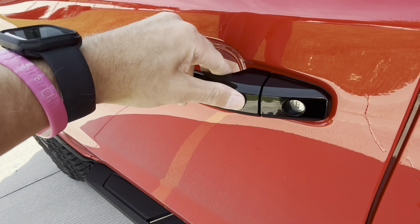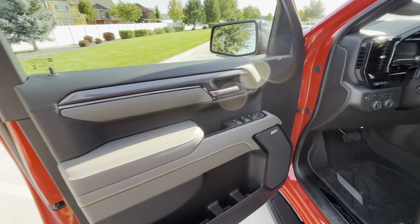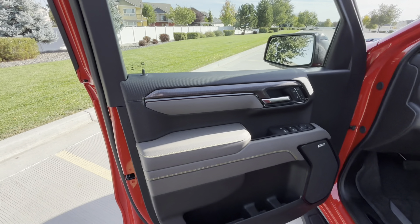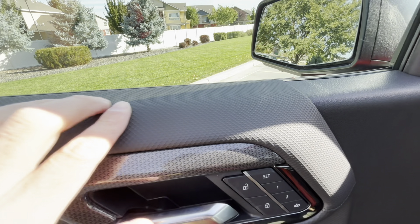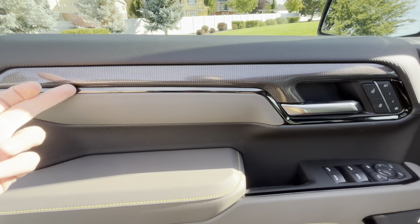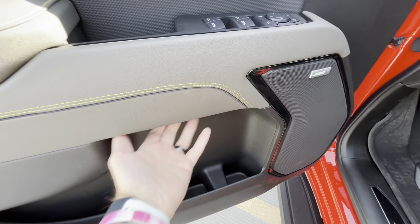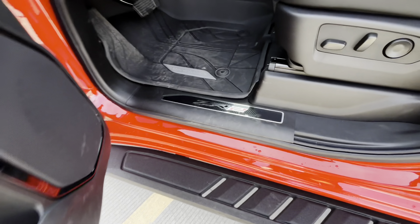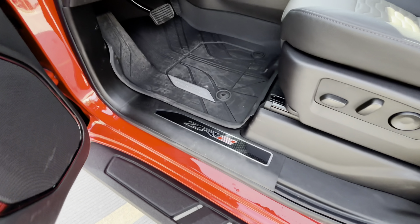The key has lock, unlock, remote start, tailgate drop, and panic button, but you can leave it in your pocket thanks to proximity key features that lock and unlock the vehicle very quickly. The driver's side door panel has about as nice materials as you'll find on a Silverado at this level — a lunar surface texture, a carbon fiber-type theme, and various soft-touch comfortable materials. You have a nice handle and upgraded speakers.